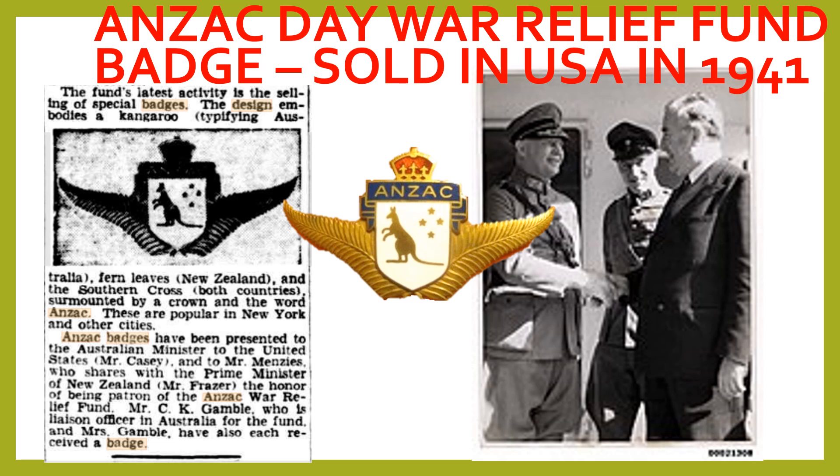As reported in Adelaide's The Advertiser newspaper dated 23 July 1941, the Australian Prime Minister at the time, Mr. Robert Menzies, was presented with a badge in honor of his being patron of the Anzac War Relief Fund.